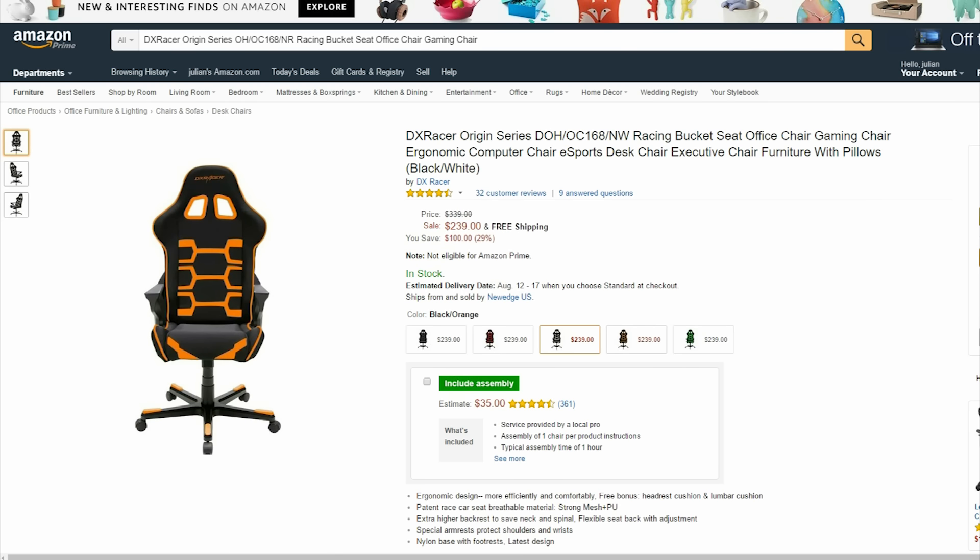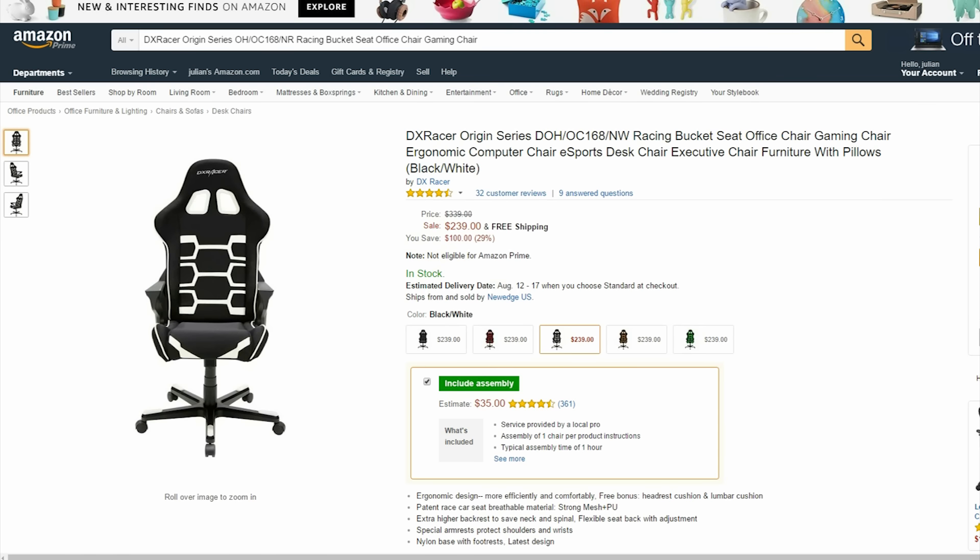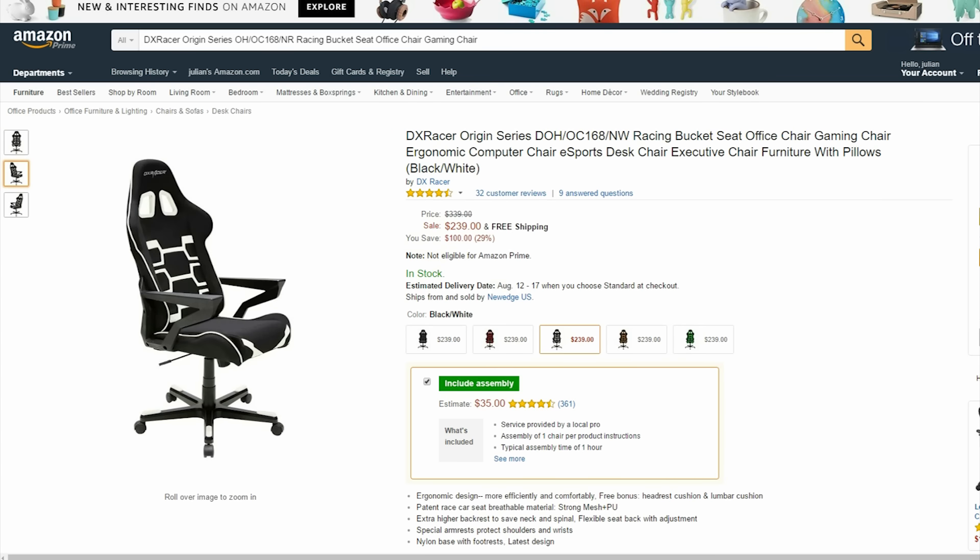The very popular DX Racer chair is $100 off right now in a bunch of different colors. This chair will certainly be an upgrade from a regular chair you may have now.